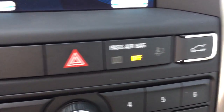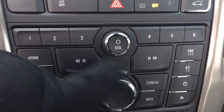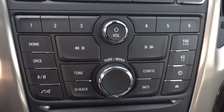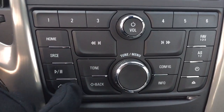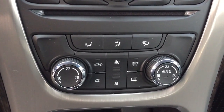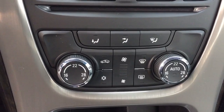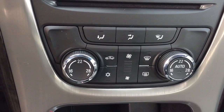Traction control, hazard lights, and interior trunk release. You have presets for your favorite radio stations and can scroll through tracks on your CD or MP3 player. There's also a keypad for hands free calling operations, which is handy when you're driving. Dual zone climate control for heating and air conditioning is automatic, so whatever temperature you set it to will remain consistent on both the passenger and driver side.